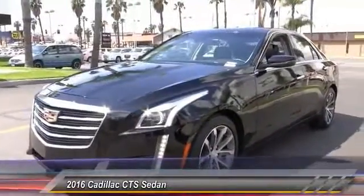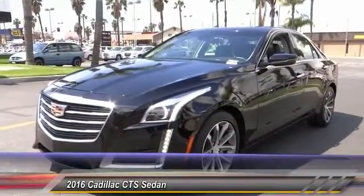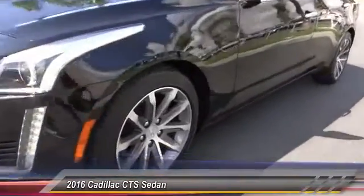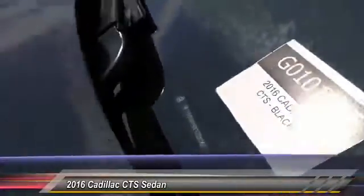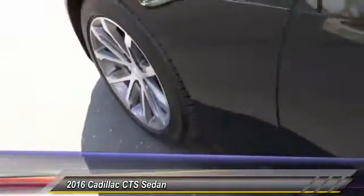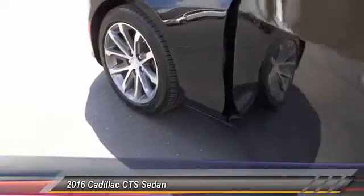Steering wheel audio control, Bose sound system, keyless entry, backup camera, traction control, Bluetooth wireless data link for hands-free phone, dual airband, power steering, air conditioning, front auto-dimming rearview mirror, PPO.